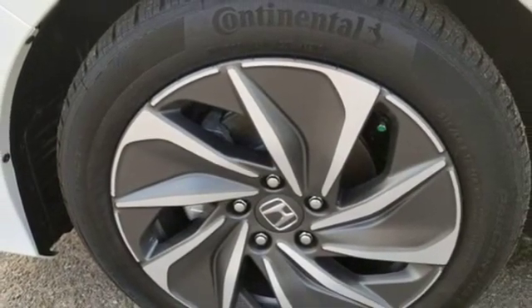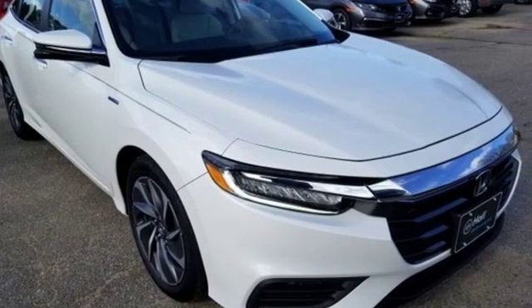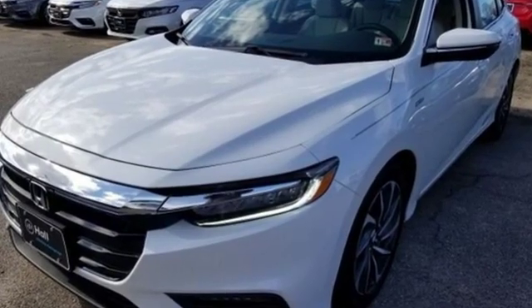Continuously variable automatic transmission, power sliding and tilting sunroof, gas pressurized shocks, and an i4 engine. It's a Honda, so longevity comes standard. Experience it for yourself today.